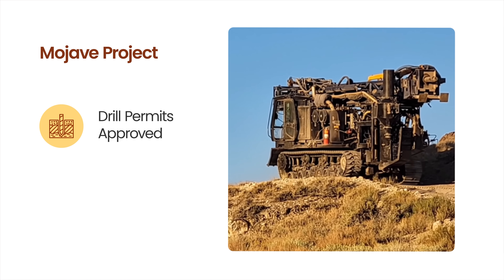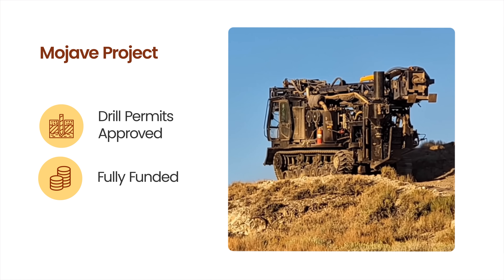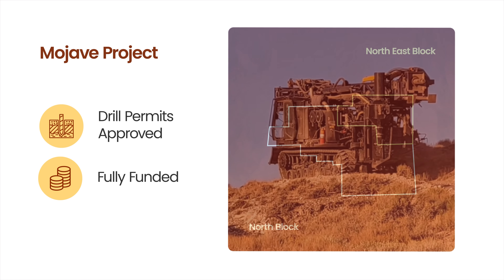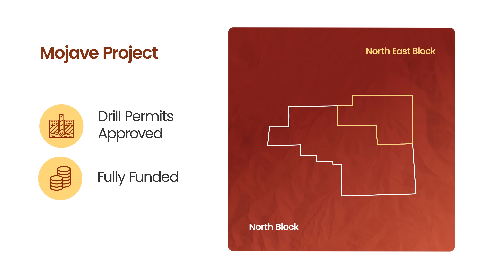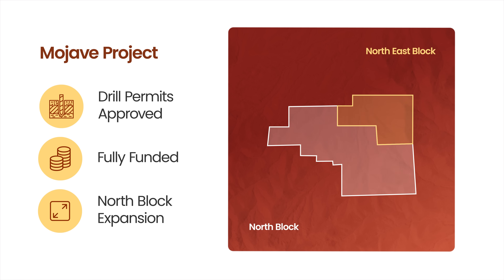With permits secured and full funding in place, Loxley is set to launch its maiden Mojave drilling campaign. An additional plan of operations has also been submitted to expand exploration across the Desert Antimony Mine, targeting further high-grade stibnite mineralisation identified from recent field surveys.